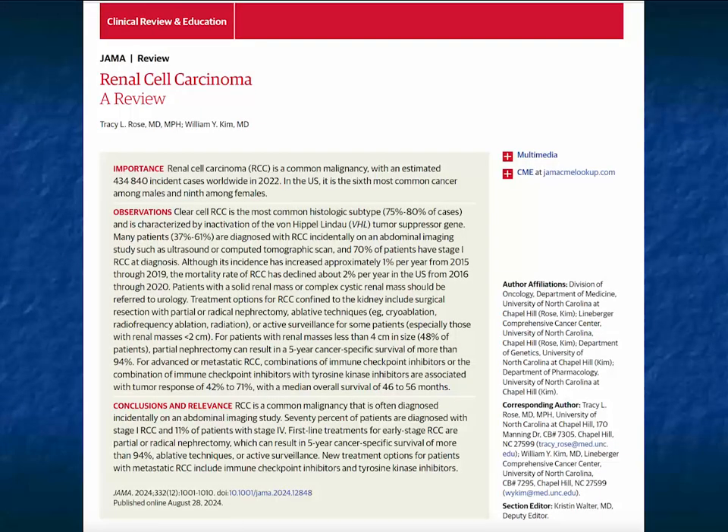There was an excellent article in JAMA about renal cell carcinoma — 434,000 plus cases worldwide in 2022, the sixth most common cancer amongst males and ninth most common among females in the United States. When we talk about renal cell carcinoma, we're typically thinking about clear cell, which makes up maybe 75 to 80% of cases, papillary at 10 to 15%, and chromophobe at about 5%.